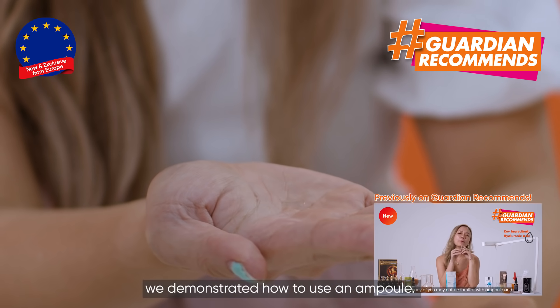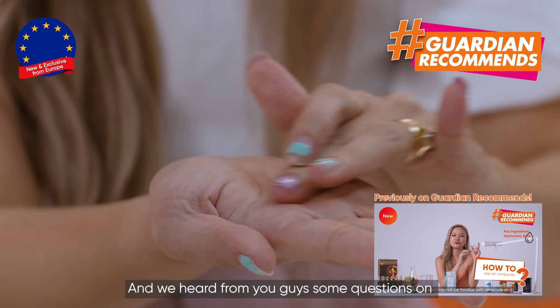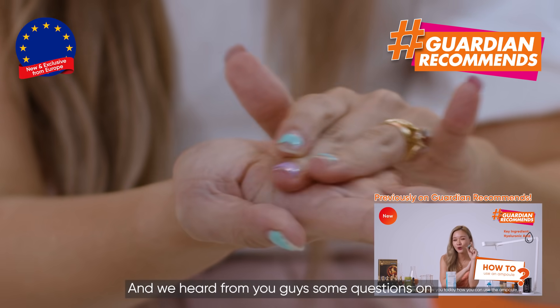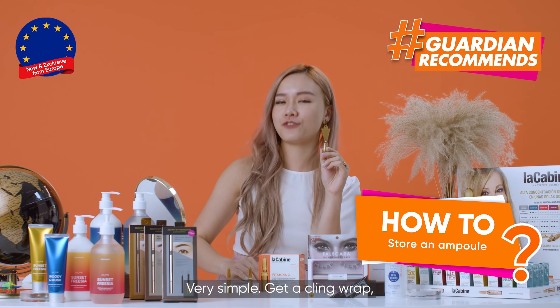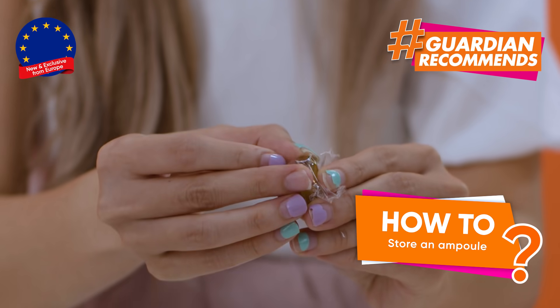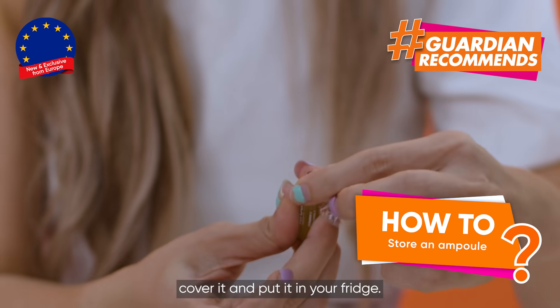In our last episode, we demonstrated how to use an ampoule and heard your questions about what to do if you cannot finish using the ampoule. Very simple: get a cling wrap, cover it, and put it in your fridge.